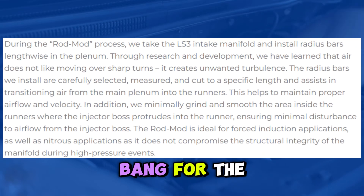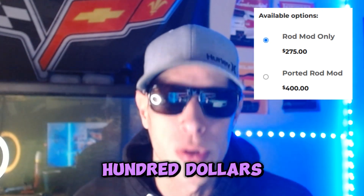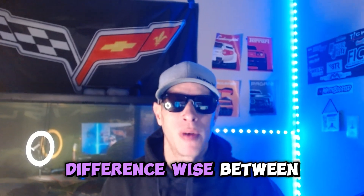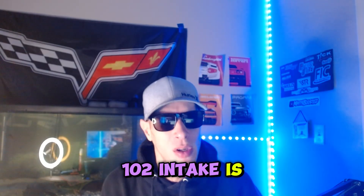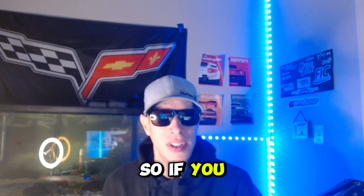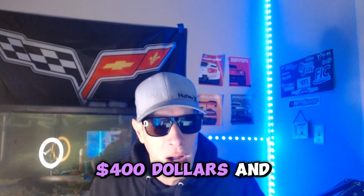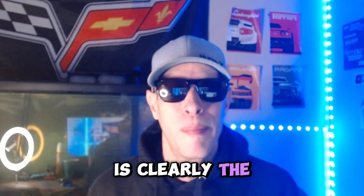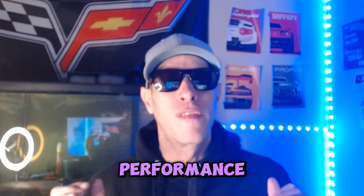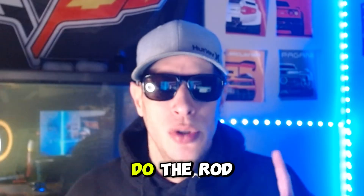The reason I say it's the best bang for the buck for the LS3 is because you can get that done between $300 and $400. The horsepower difference between the rod mod on the LS3 and a Fast 102 intake is only about 2 to 3 horsepower. So with a rod mod at $300 to $400 versus the Fast 102 at $1,100, the rod mod is clearly the best way to go. If you want the absolute best performance, get the Fast 102, but for the LS3 if you want the best bang for the buck, do the rod mod.